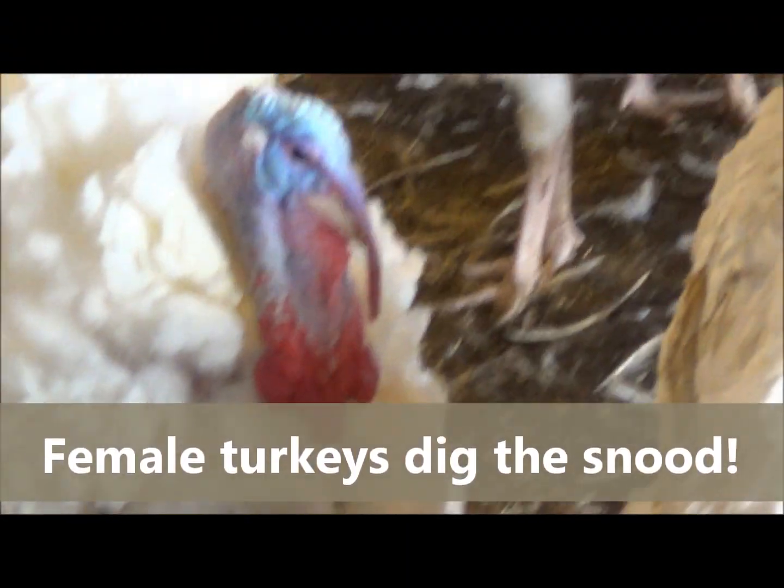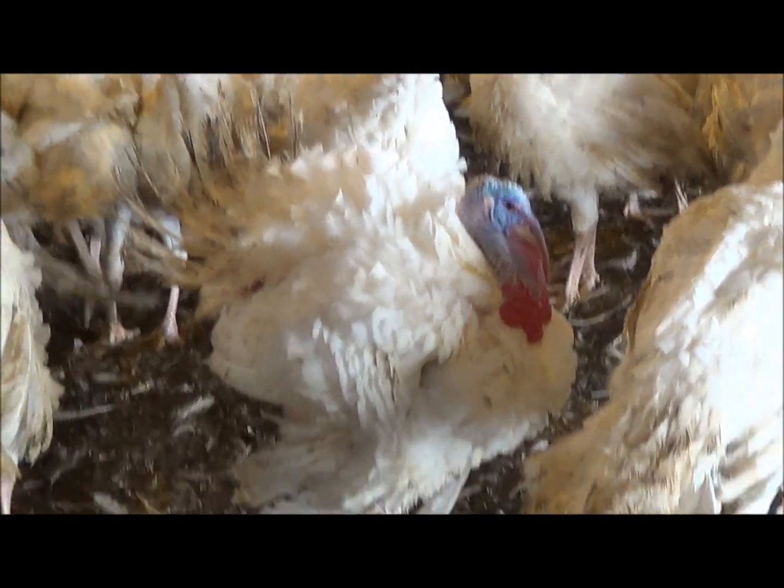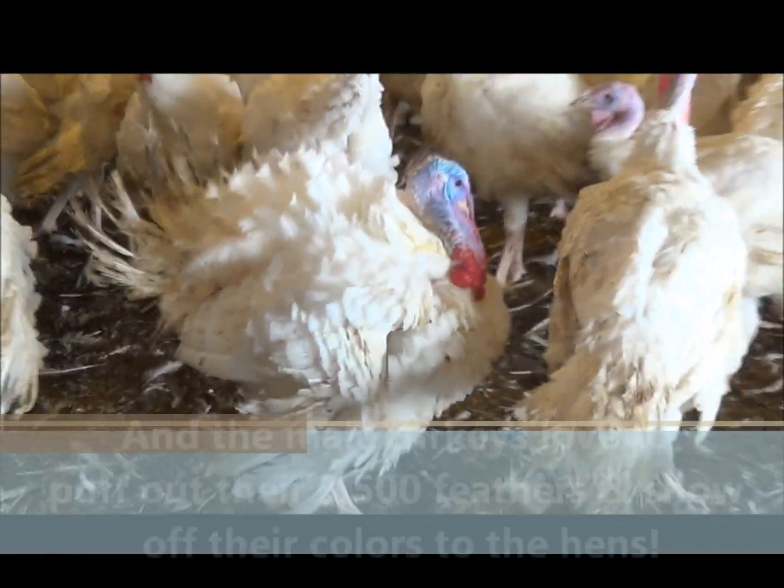There's the waddle underneath his neck. As you can see, he's got a lot of feathers — turkeys have about 3,500 on average.